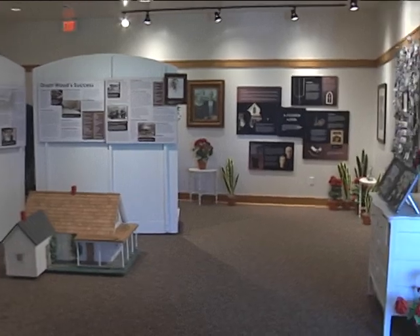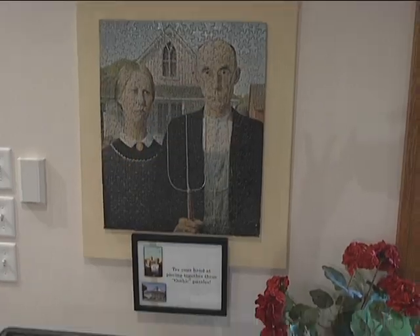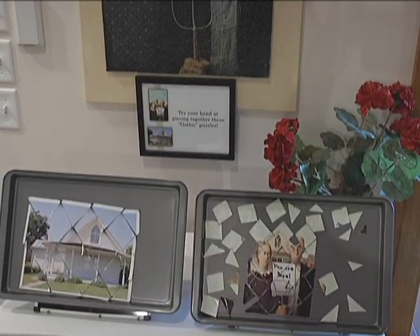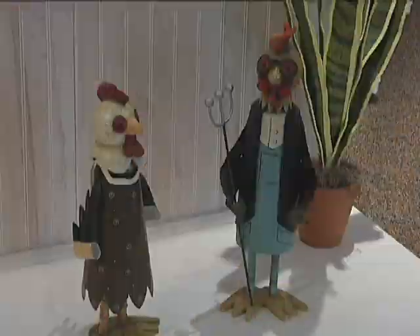Enjoy educational exhibits and videos on Grant Wood, view a fascinating collection of American Gothic parodies, solve magnetic puzzles, and pin your town on our map. Shop for one-of-a-kind American Gothic House items in the gift shop.